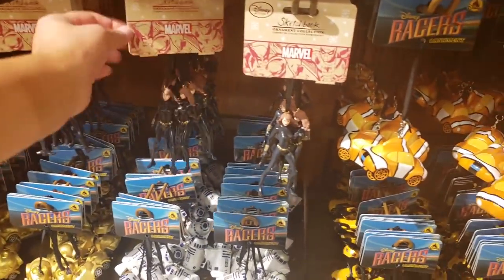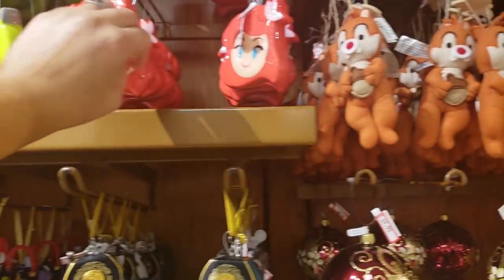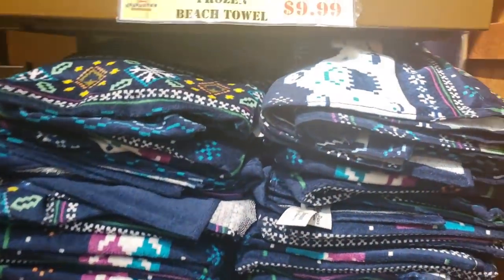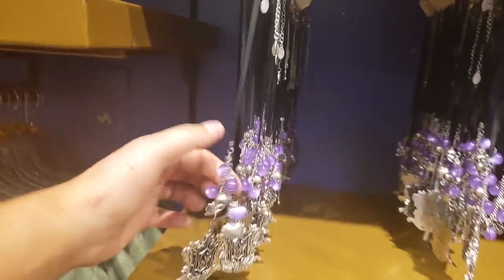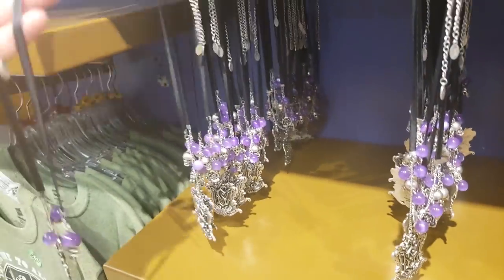They just kind of range in prices here — $1.99 for that, oh, look at that — that's a good deal! What is this? $4.99, $4.99. Chip and Dale — $5.99. Frozen beach towels — how thick are these? It's pretty thin — $4.99. Let's see Frozen t-shirt. Necklaces — how much is this? $8.99.